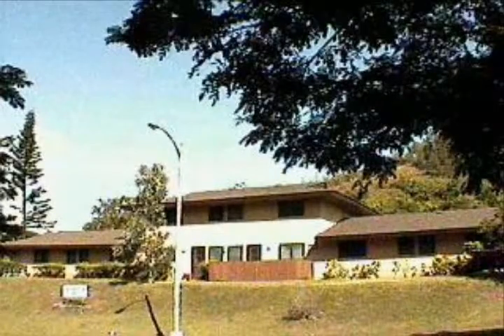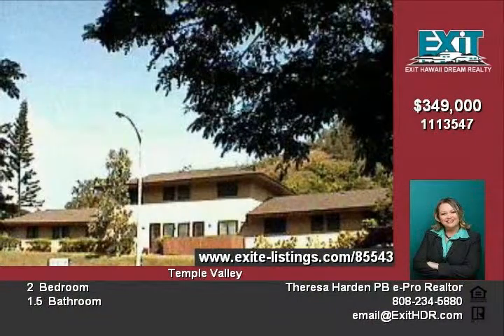In Windward Oahu, from this ground floor, split-level townhome with 884 square feet of living space, and beautiful views of the Koolau Mountains.